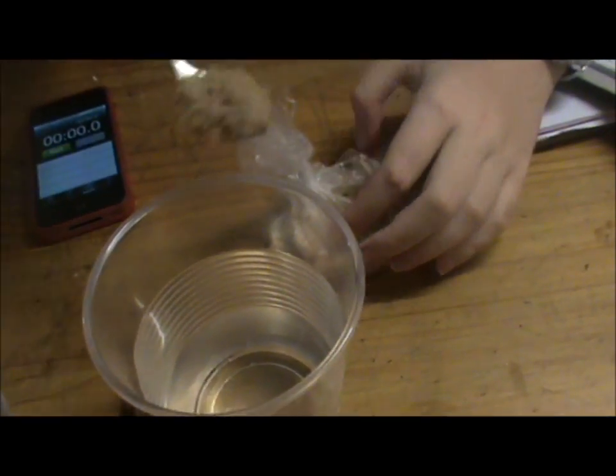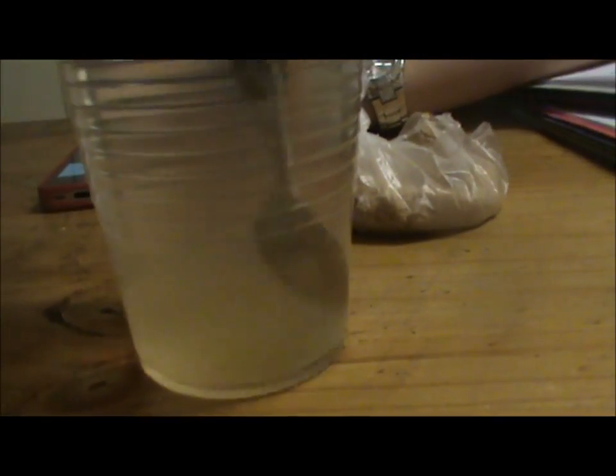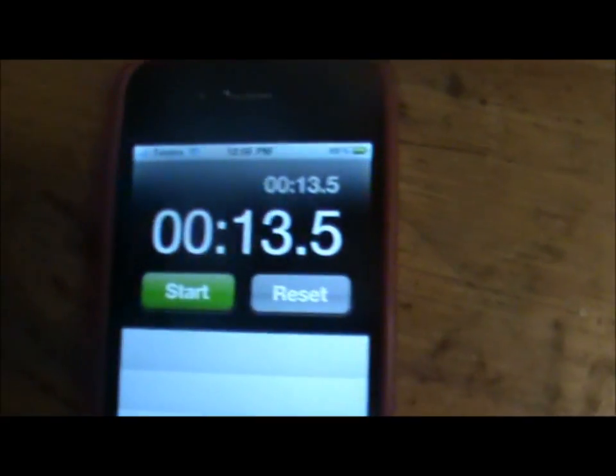Put the tablespoon in and stir. We will also time this so that we can get an adequate reading. You can see that all the sugar crystals are dissolved, and that took approximately 13.5 seconds.